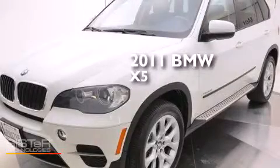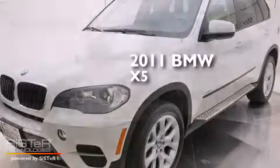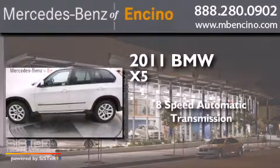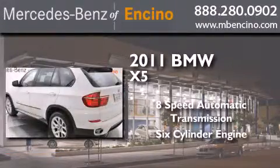This is a 2011 BMW X5. This crossover has an 8-speed automatic transmission and a six-cylinder engine.